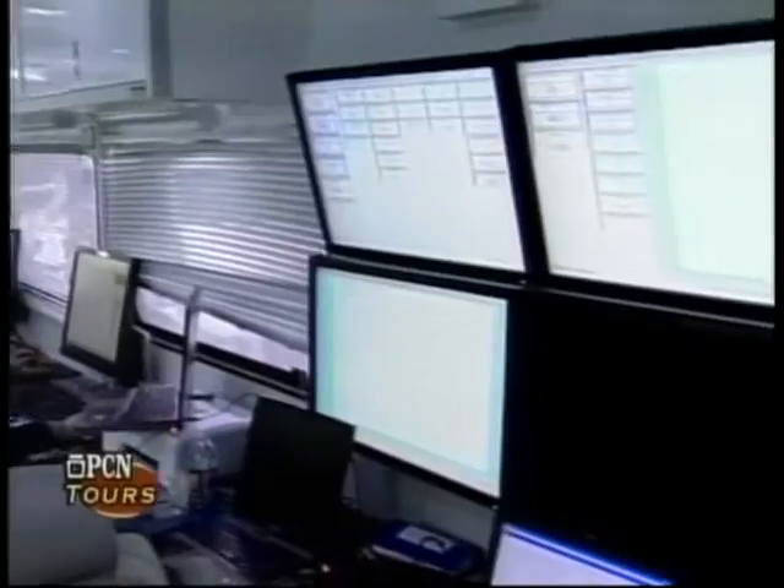In this van, they monitor all the various parameters on location — the pressures, the rates, the volumes — everything that's happening on location.